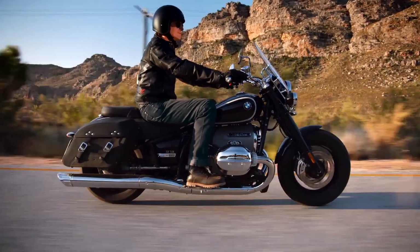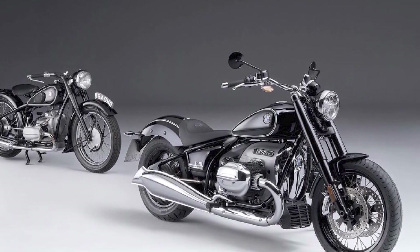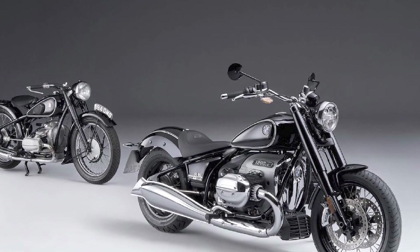Pros: Powerful engine, excellent handling, comfortable ride, stylish design, and a long list of standard features. Cons: Heavy and expensive.